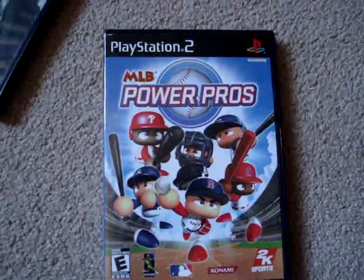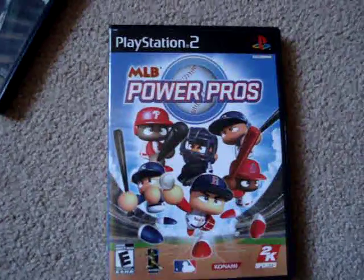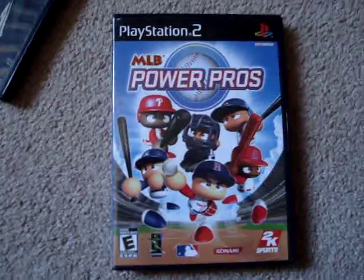That wraps up my pickups for the month of August. Picked up quite a few things there. Hope you enjoyed that — thanks for watching.